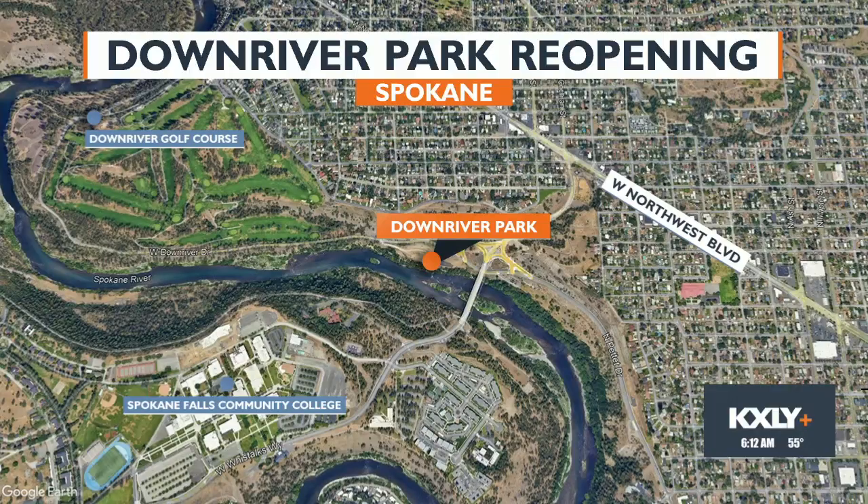Well, a $3 million effort to improve the health of Spokane's river is finally finished. After a two-year wait, Downriver Park in Spokane is now reopened. You can see the park is just northwest of downtown near the T.J. Meenock Bridge.